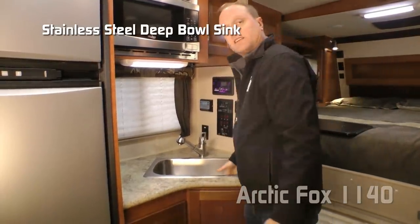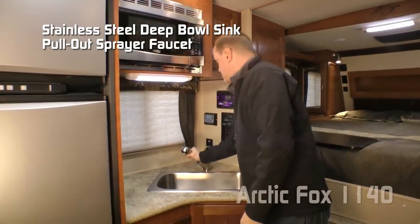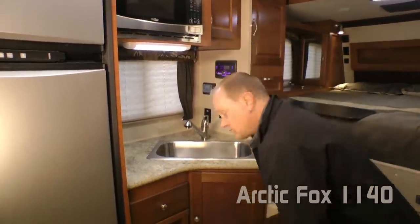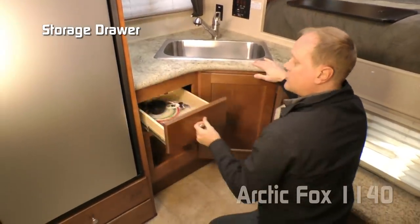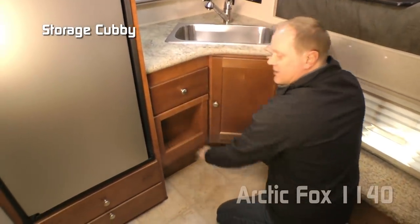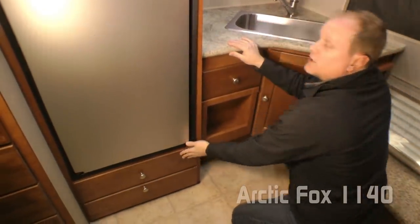Tons of counter space, large cutting board, sink lid, stainless steel deep bowl sink with pull-out sprayer faucet. Down below: additional storage under the sink, an additional storage drawer and cubby, and two additional deep pot and pan drawers directly underneath.